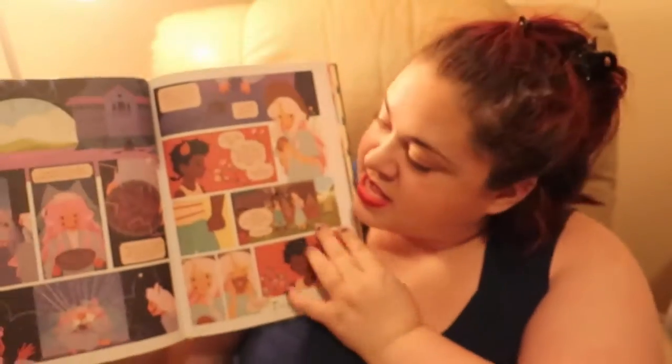I picked up 'The Tea Dragon Society' at the library and I really love it — it's really nice. It says: 'After discovering a lost tea dragon in the marketplace, Greta learns about the dying art form of tea dragon caretaking from the kind tea shop owners Hendrick and Erik, and she befriends them and their shy ward Minette. Greta sees how the craft enriched their lives and eventually her own.' I'll show you some images — it's really cute. The images are matte and just very pretty.